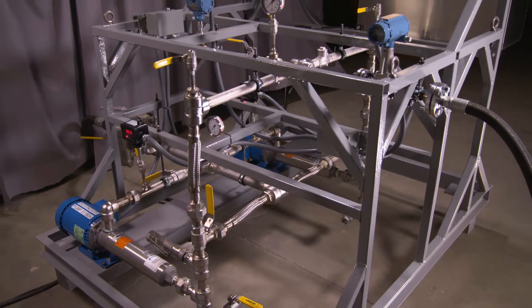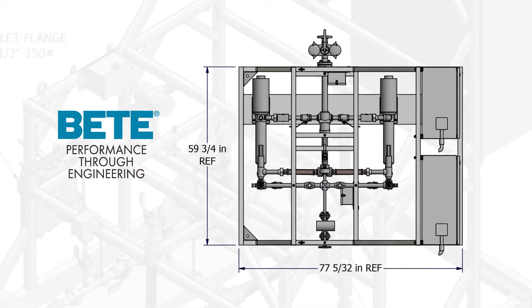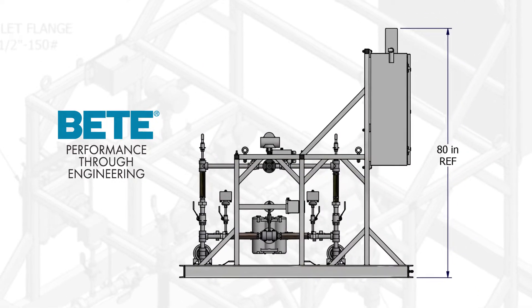To protect downstream pollution control equipment, this customer asked BEAT to provide a water injection system to cool hot exhaust gases from 1200 down to 350 degrees Fahrenheit, with the added requirement that water had to be completely evaporated prior to reaching the end of the duct.